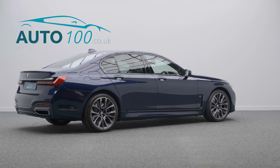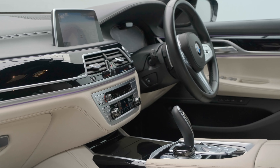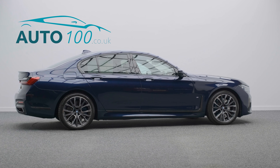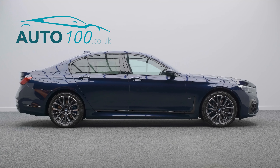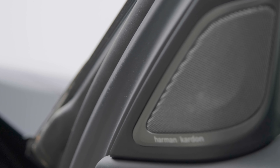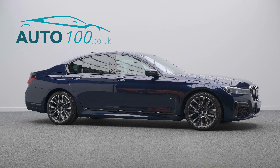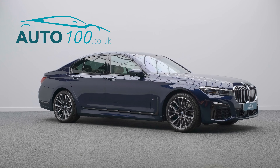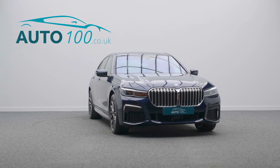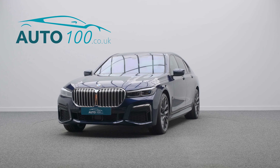With full BMW main dealer service history, this highly desirable sports car benefits from BMW laser lights, head-up display, Harman Kardon audio system, driving assistance professional, adaptive cruise control, assisted driving, electrically adjustable memory seats with heating function, heated rear seats, 360-degree parking camera, satellite navigation, remote control parking, and front and rear parking sensors.